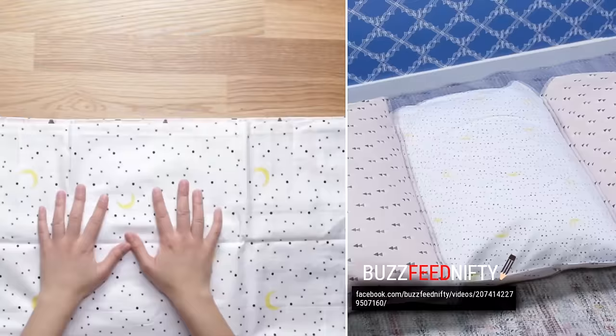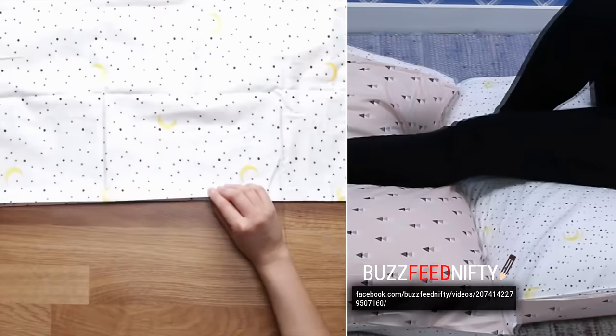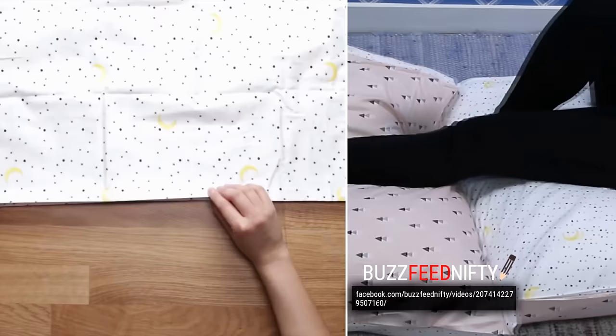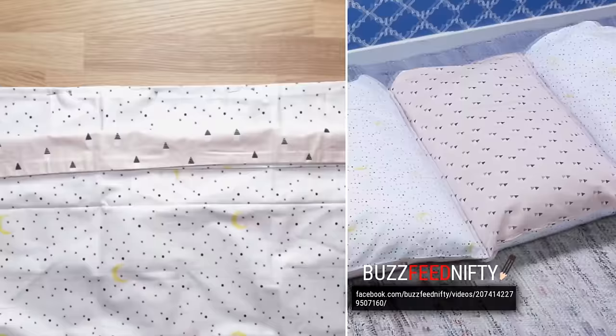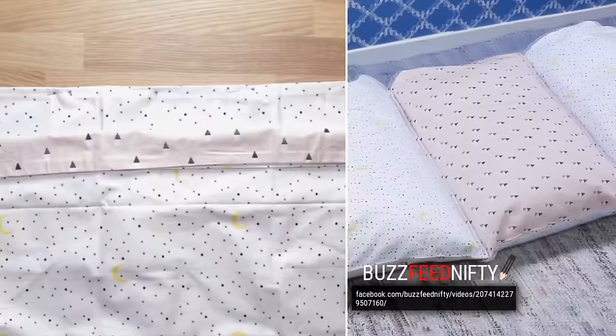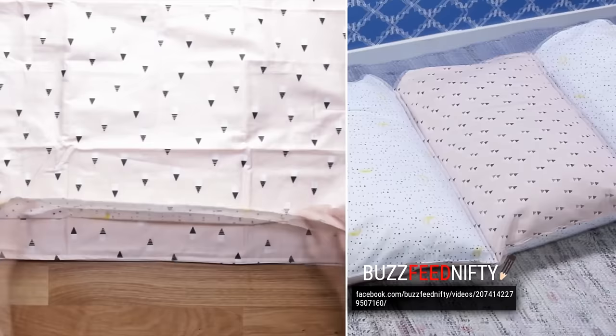Number 9: Comfy Pillow Beds. If you love being extra comfy, try making the simple pillow bed that will make your leisure time the most relaxing experience. Take two pillowcases and pin the top edges together. Then, add a third pillowcase and pin bottom edges together. Take the fourth one and pin on the top again. Next, sew pinned edges together and attach a handle. Stuff your pillowcases with pillows and your bed of pillows will be completed.